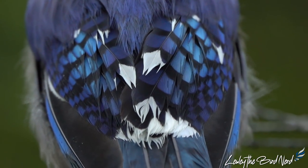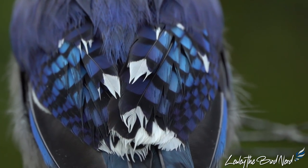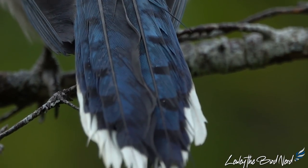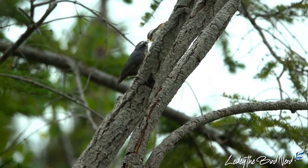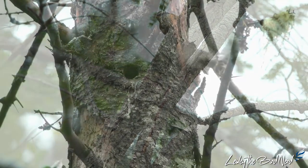Once a feather has grown to full size, it is no longer connected to the blood supply. Over the course of a year, it ends up being worn, and if it is broken or frayed, it cannot be repaired. The wearing of these feathers is really seen during nesting, when there is more abrasion, as they make many trips to well-hidden nests or tree cavities.